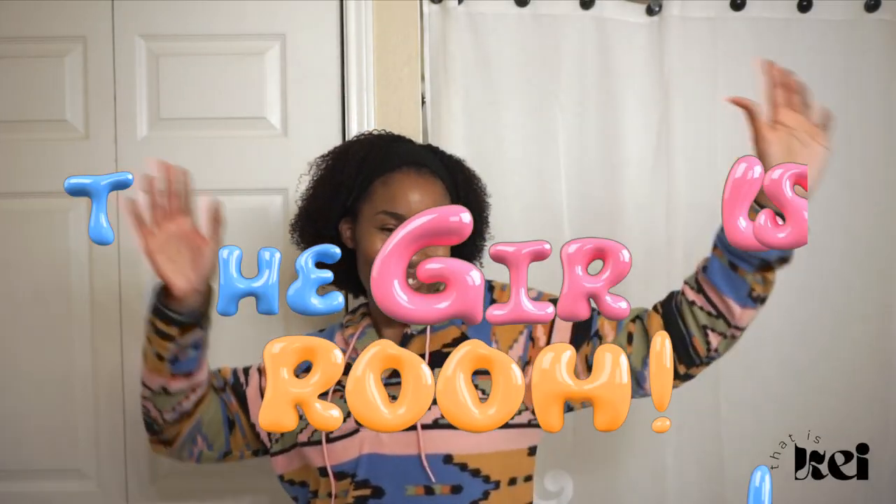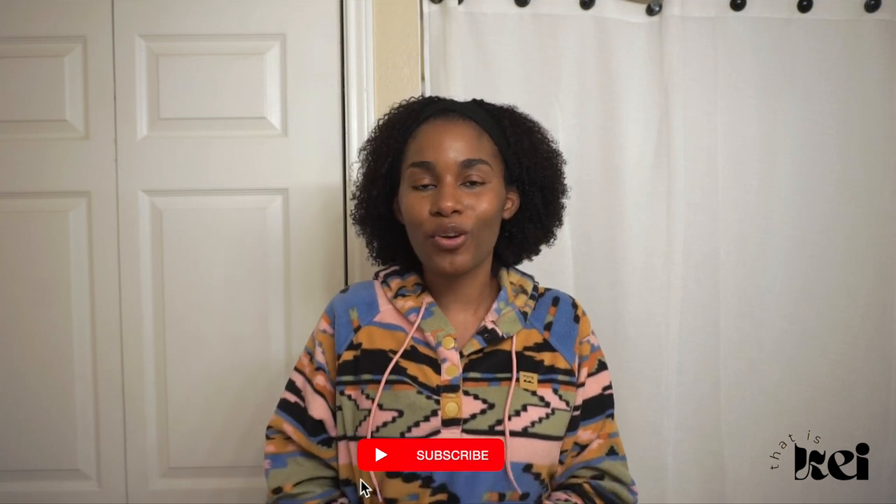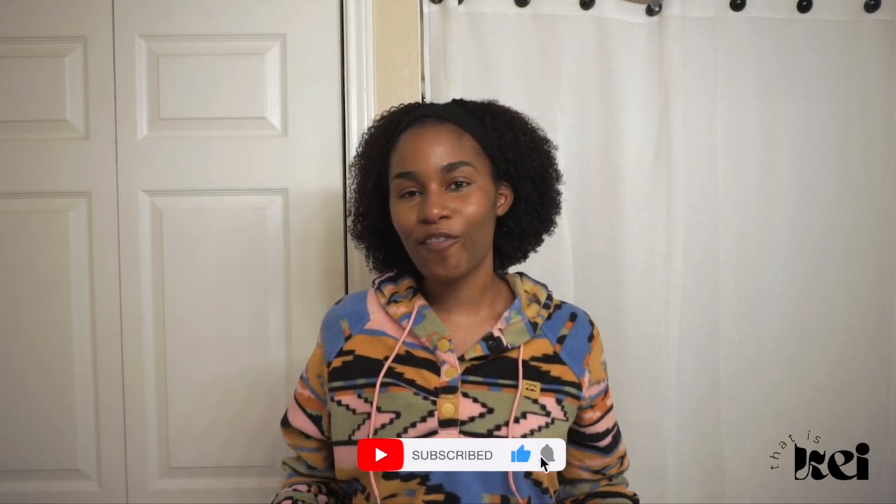Hi my loves, welcome back to my channel. As you can see we are in the girls room. Give this video a huge thumbs up if you know what I am referencing or if you are a 90s slash early 2000s baby. As you can tell by the title of this video, I will be doing my maintenance for my birthday coming up. I cannot believe it — time literally flies. I am enjoying the last year of being in my 20s. God is amazing, I'm just so happy to have made it this far in life.